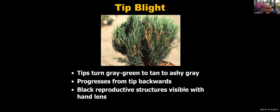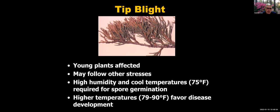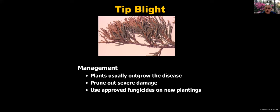Tip blight starts from the newest growth at the tips and progresses backwards. Those tips turn grayish and eventually more ashy in color. Black reproductive structures visible with a hand lens help verify the diagnosis. Young plants are most often affected; older plants usually are not. Other stresses can make it worse. High humidity and cool temperatures are required for spore germination, with warm temperatures favoring disease development. Plants usually outgrow it and in many cases no treatment is needed. In severe cases, prune out damage, and fungicides are available for badly affected new plantings.